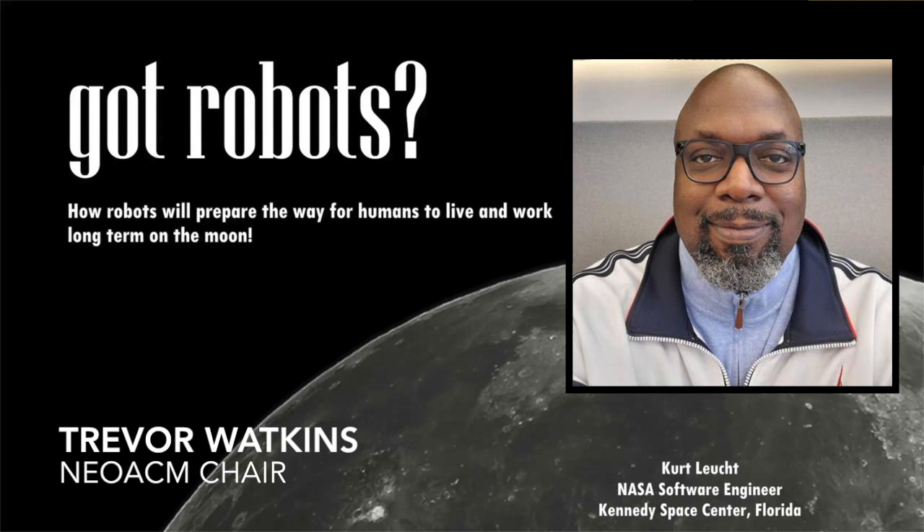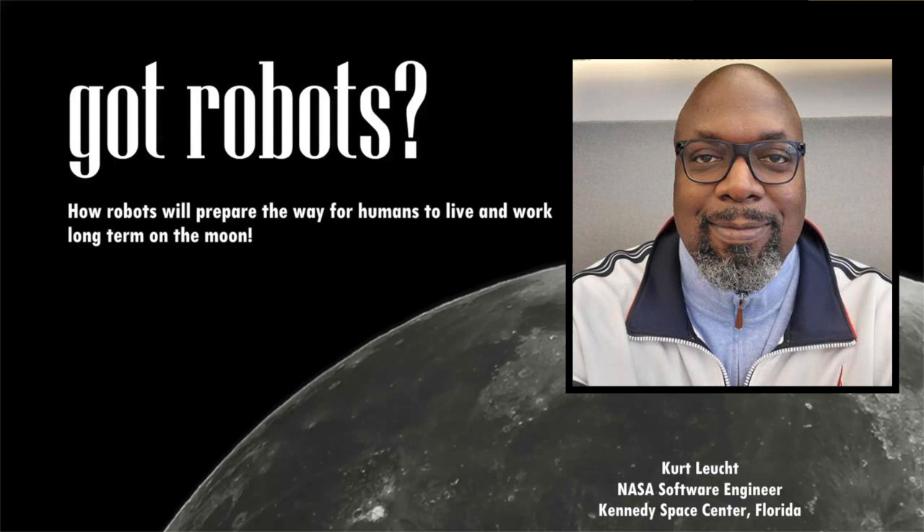Kurt Lew, software engineer for NASA, will explain NASA's apparent infatuation with our Moon. His presentation will give an overview of NASA's history of lunar exploration, then he'll describe why NASA continues to focus on robotic missions leading up to the future human exploration of the Moon and Mars. If you have any questions, please type them in the chat. Tracy will moderate after Kurt's presentation. Take it away, Kurt.